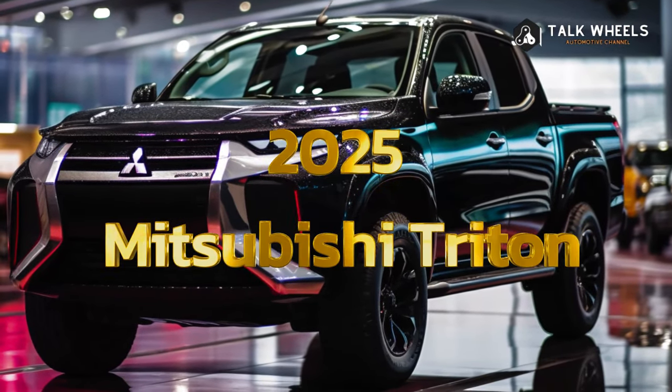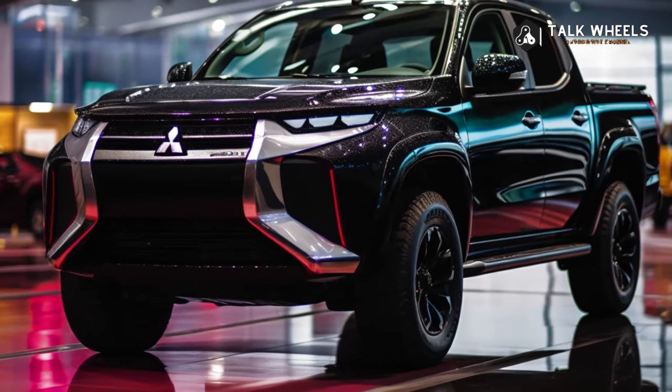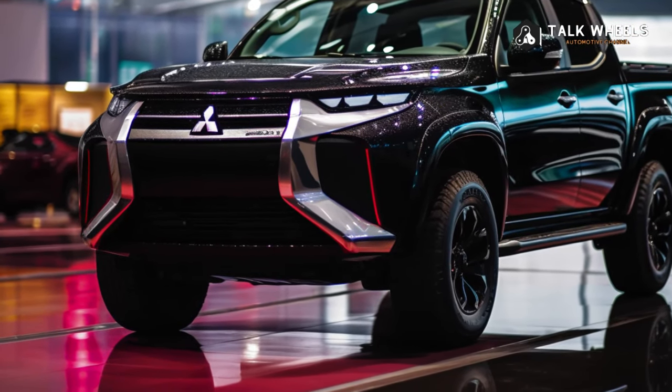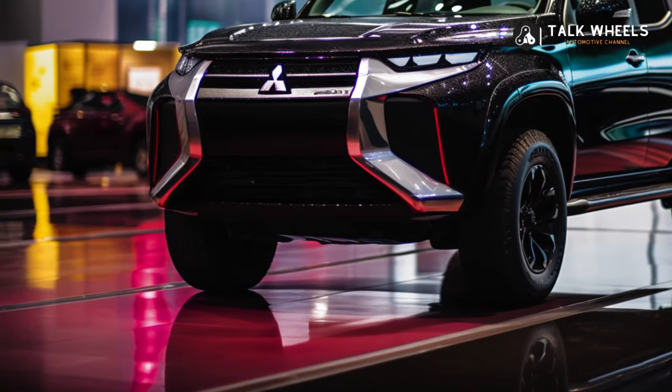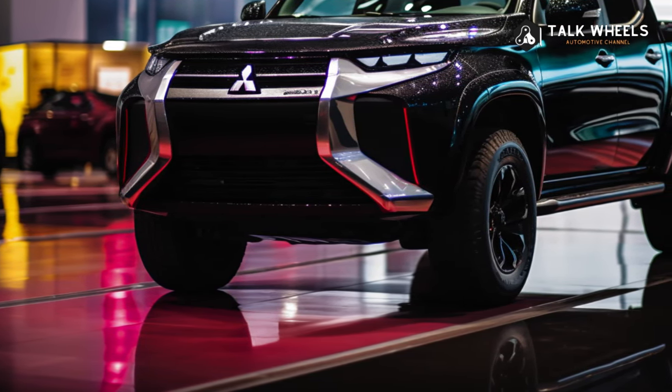The story about the battery electric or hybrid Triton ute has changed since we last talked to Mitsubishi Japan. For the sixth generation ute, every way of going electric is planned, including a plugless hybrid that was made in-house.